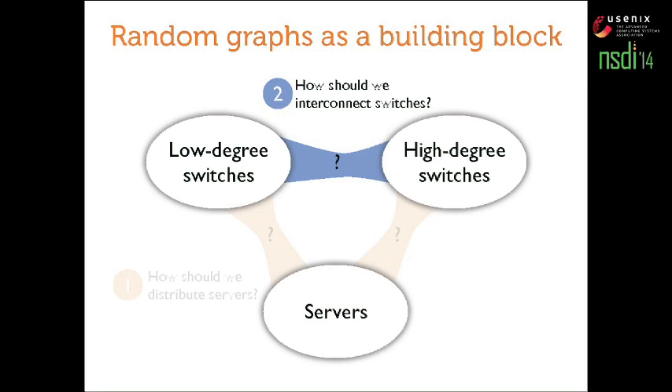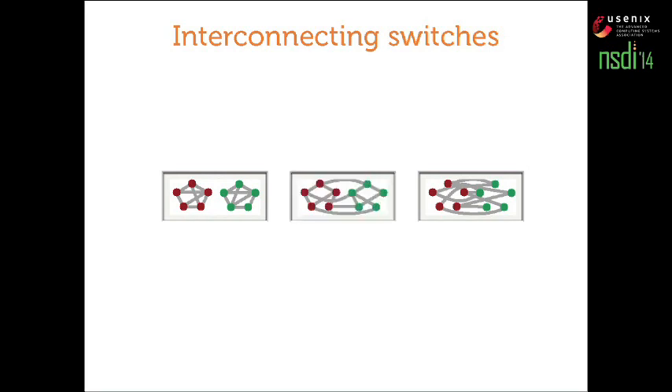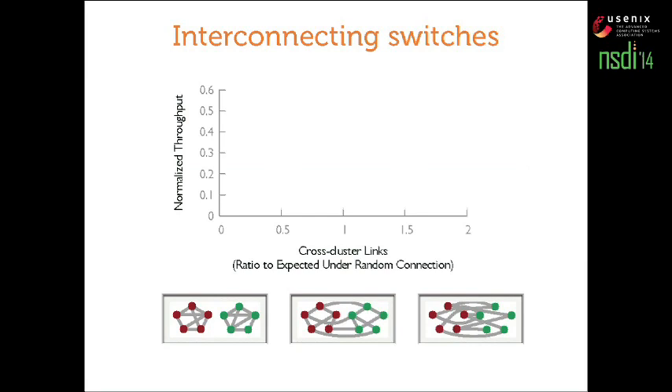On the second question — how do we interconnect switches? There are several options: you could connect the two clusters densely inside the cluster, giving a disconnected network bad for throughput; or go to the other extreme with a complete bipartite interconnect; or several possibilities in between. This is exactly what's being varied on the x-axis of this plot, with throughput on the y-axis, and the number of cross-cluster links increasing on the x-axis. What does this look like?